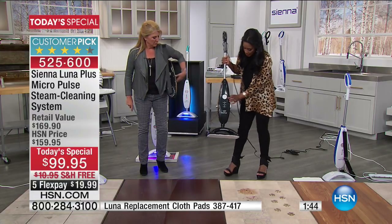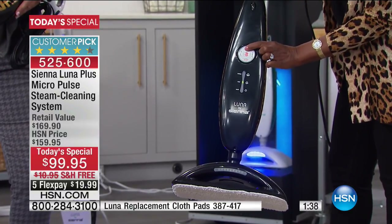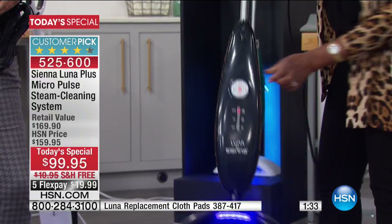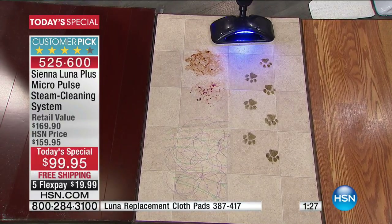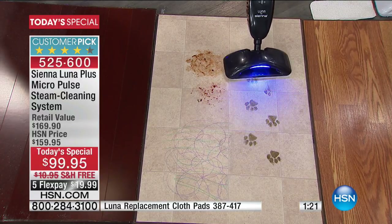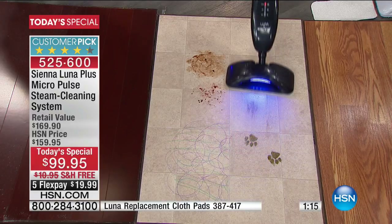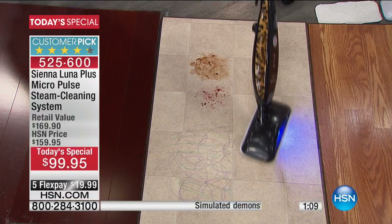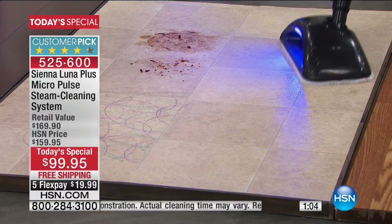I want to choose vibration so it does that micro-pulse. I can select my steam mode — high steam or scrub mode. I can select the black light or the white light to illuminate my path, and then it immediately starts to break up everything using the power of steam. No chemicals, no bleach, no ammonia — we're trying to do a clean start by eliminating all these harsh chemicals.